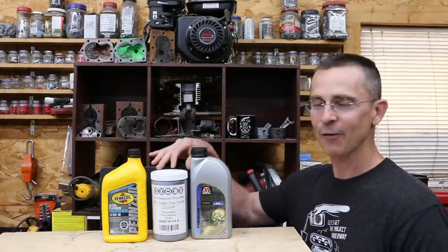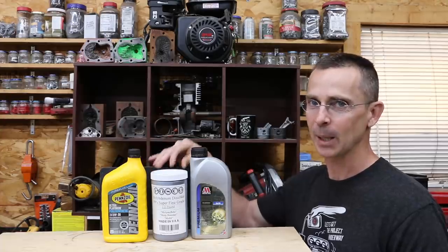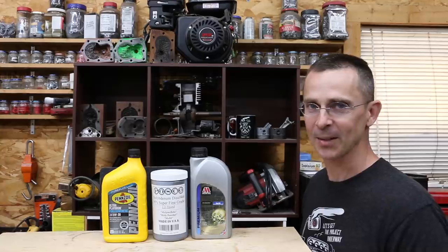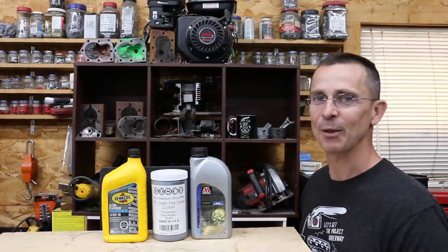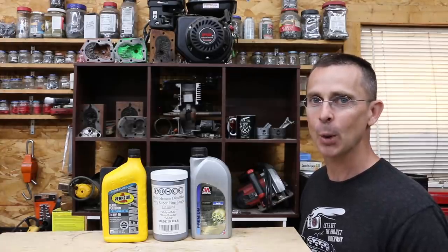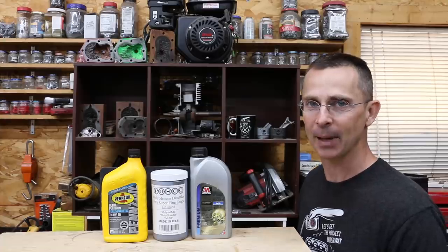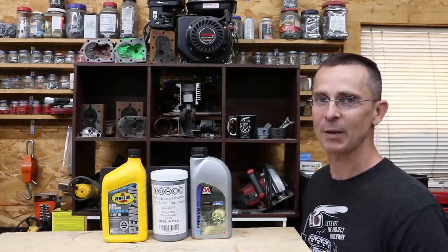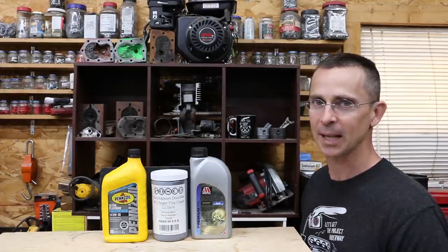I've had a lot of viewers request that we test MOS2, so I went ahead and bought some — I'm looking forward to testing it in a future video and hopefully blending some MOS2 into motor oil to boost its performance. All my video ideas, including this one, come from viewers, so if you have a video idea, I hope you'll take time to leave a comment. I read and reply to as many comments as possible. Thanks so much for watching — please take care and I look forward to next time.